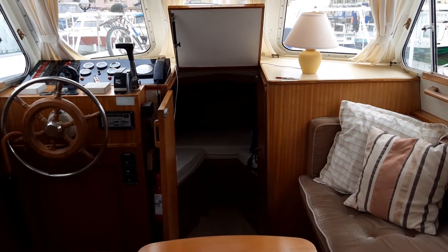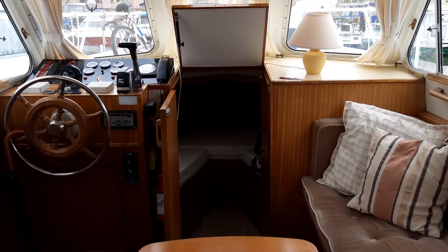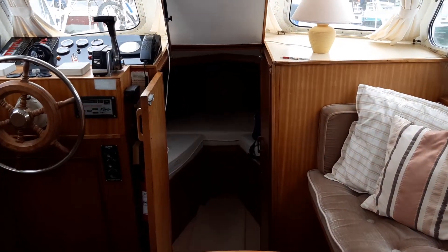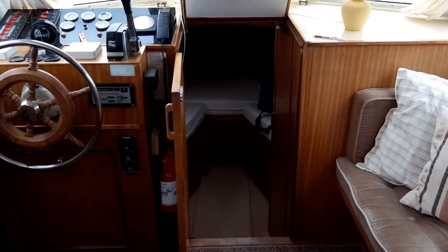Hello, I'm Mike Druitt from Boat Shed Midi Canals. Today we are on board a DeGroote 36 Beachmaster.